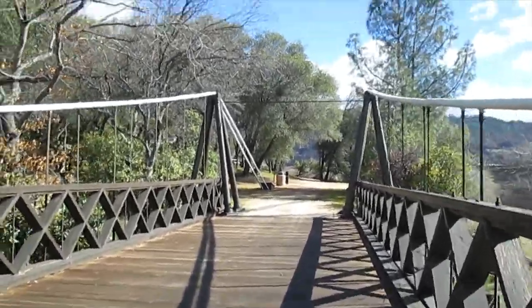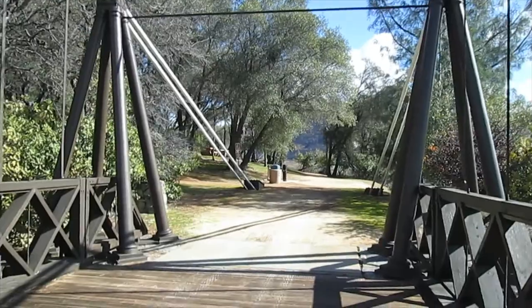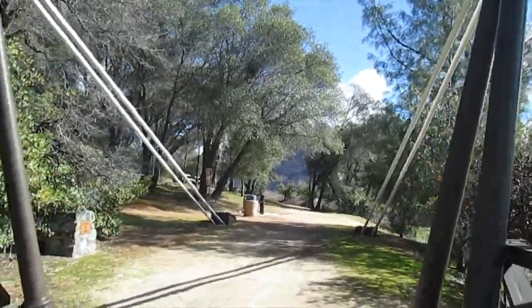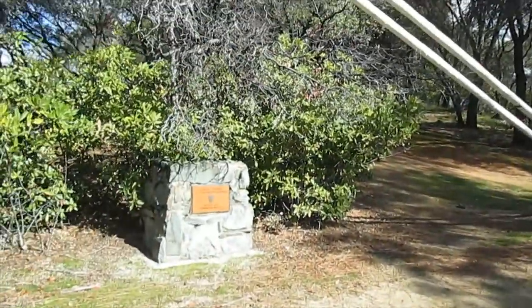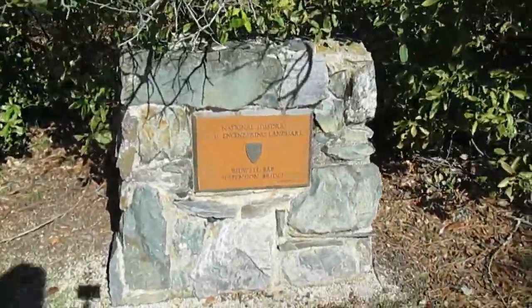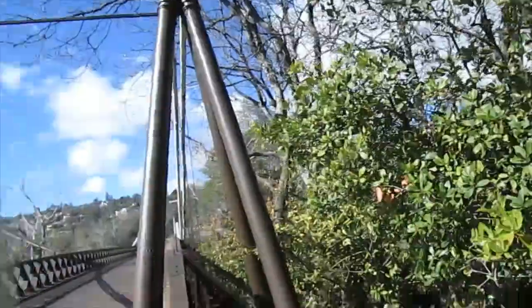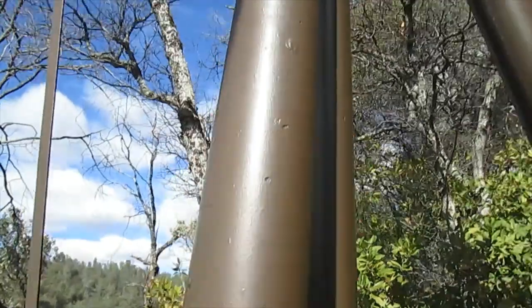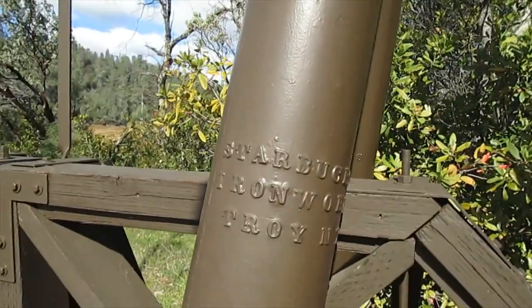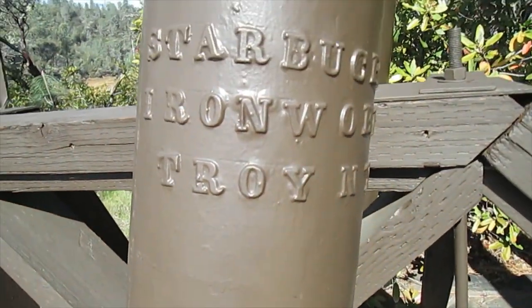They had plenty of people using this bridge to get supplies back and forth over the Feather River back in the 1850s. They've made a nice little park out of this too. Here we have the Civil Engineering Landmarks marker. Just thought we'd check it out here in beautiful Oroville — the Bidwell Bar Suspension Bridge. This here, a piece of the suspension iron, says Starbucks Iron Works, Troy, New York.